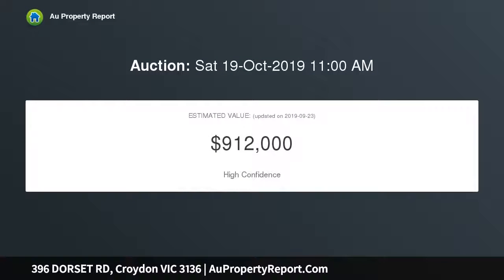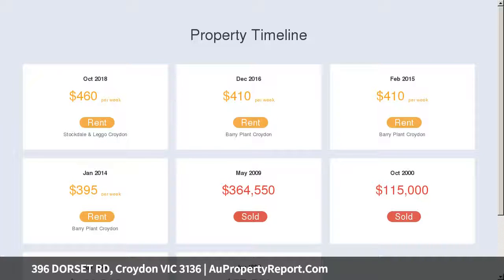The home is perfectly located within a stone's throw to Main Street Shopping Precinct, parkland, and schools including Dorset Primary and transport facilities.